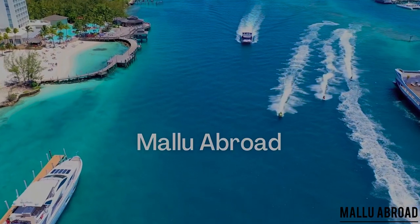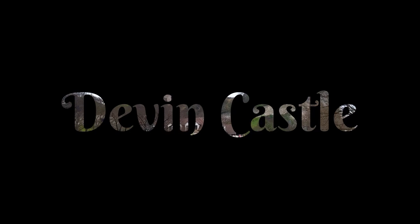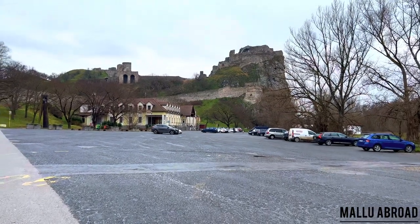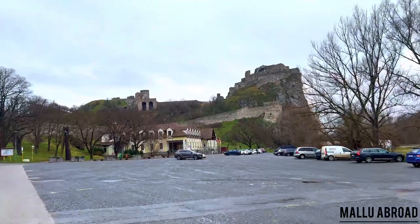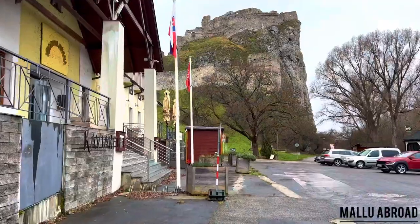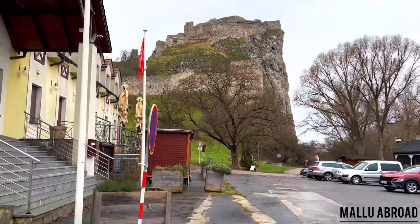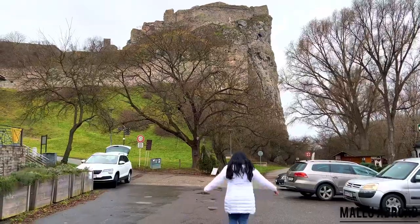Welcome to my YouTube channel Mallu Abroad, and today we are in Slovakia. Devin Castle is located in Bratislava, the capital of Slovakia. High on a hill overlooking the Danube River, the castle was built by the Slovakian king Isvan in 864 AD, and it served as a royal residence for centuries.